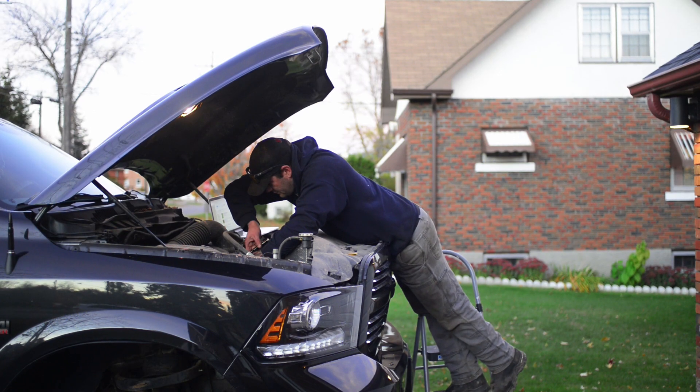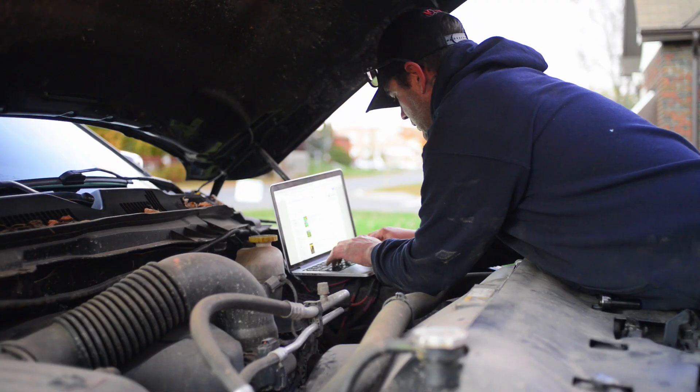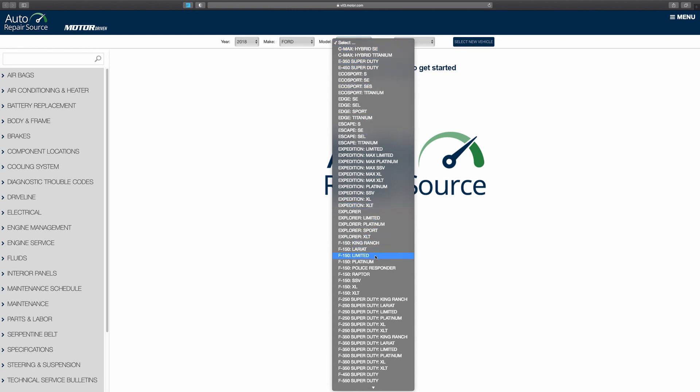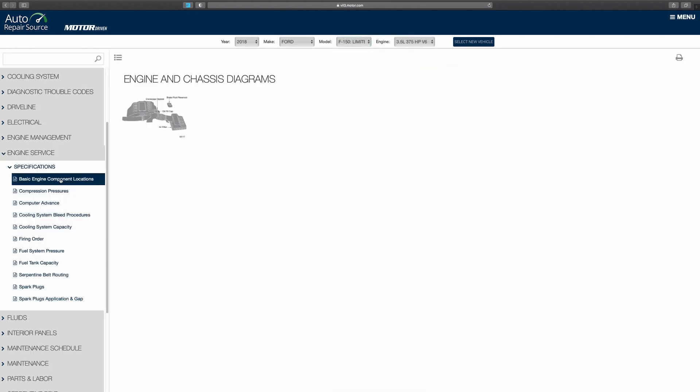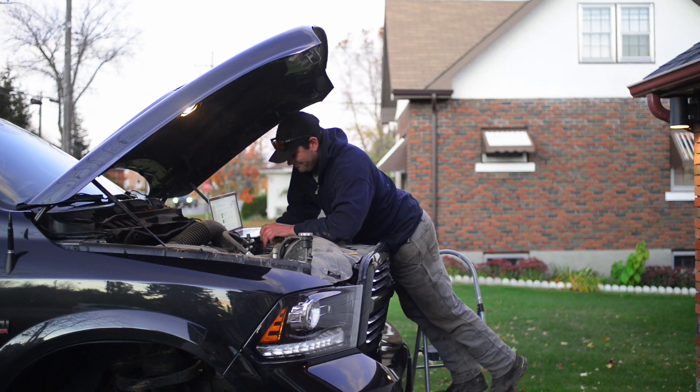Here's Peter. He used to borrow car repair manuals at the library or search endlessly for the right information online. But now, he can pull up the Auto Repair Reference Center in his garage to access all the diagrams and repair tips for the exact make, model, and year of his vehicle.